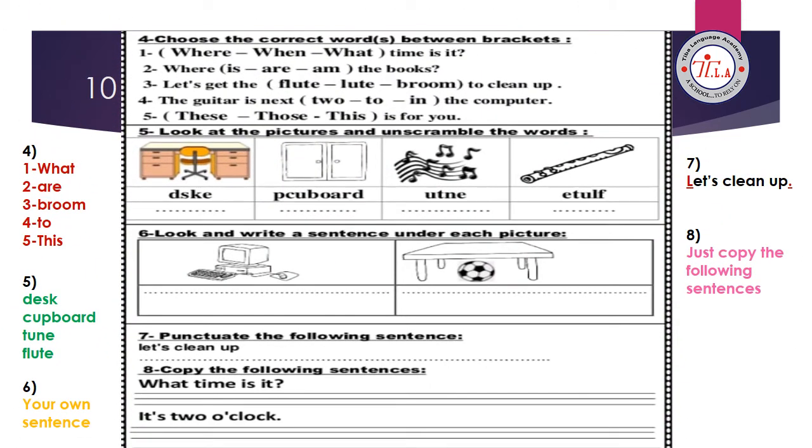Continuing the test on unit 8. Exercise number four: choose the correct word between brackets. Number one, 'What time is it?' — circle 'what.' Number two, 'Where are the books?' — circle 'are' because we have a plural after it. Number three, 'Let's get the broom to clean up.' Number four, 'The guitar is next to the computer' — circle 'next to.' Number five, 'This is for you' — circle 'this' because we have 'is,' meaning only one thing.